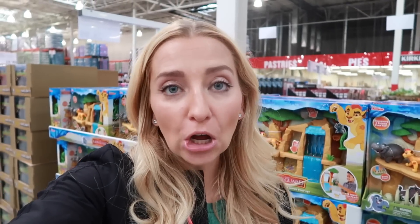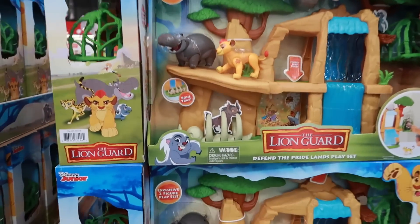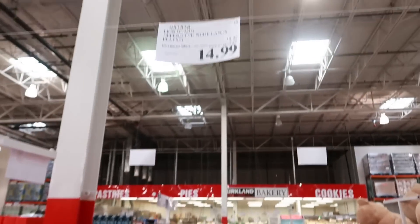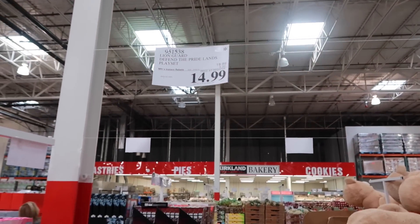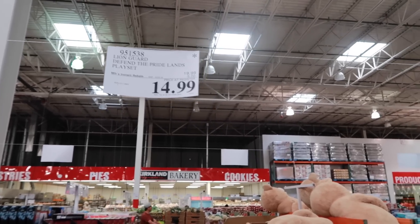Don't forget about the toys — Costco has really great deals. All you need to do is pull up your phone, do a search on Amazon, or use one of the price-checking apps. For example, this new toy from Blind Guard — the Defend with the Pride Lens play set — Amazon has it right now for $21.16 and Costco has it for $14.99. That is a huge difference in price.